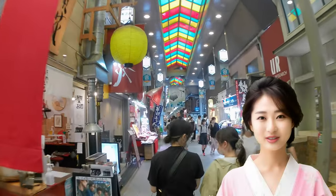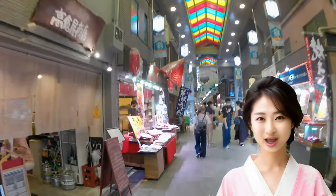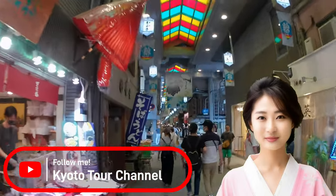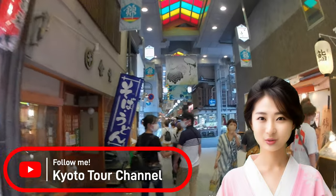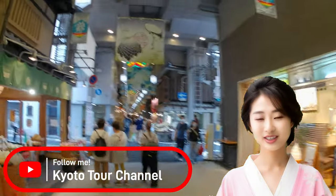Thank you for watching till the end. If you found this video helpful, please subscribe. Drop your comments below about places you'd like to see or enjoyed. I, Shizuku, will keep assisting your Kyoto trip. Stay tuned for the next video. Thank you.